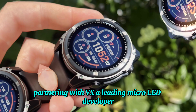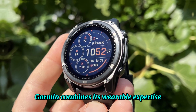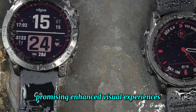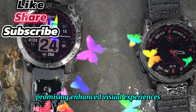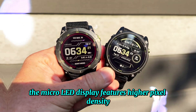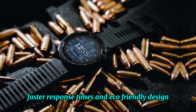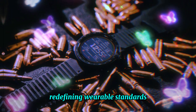Partnering with VX, a leading micro-LED developer, Garmin combines its wearable expertise with innovative displays, promising enhanced visual experiences, increased performance, and efficiency. The micro-LED display features higher pixel density, faster response times, and eco-friendly design, redefining wearable standards.